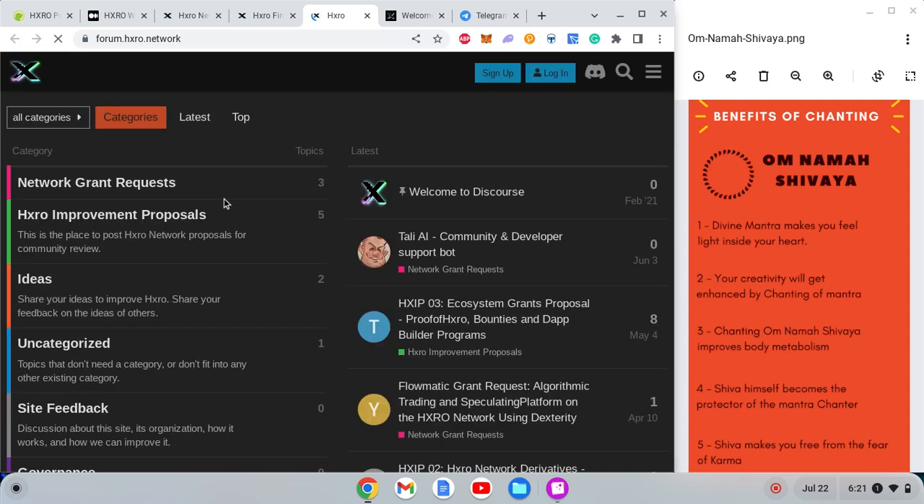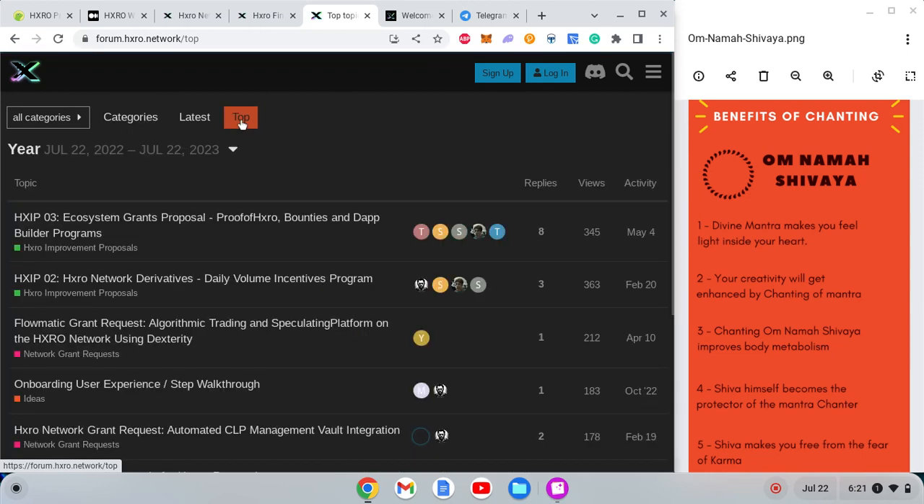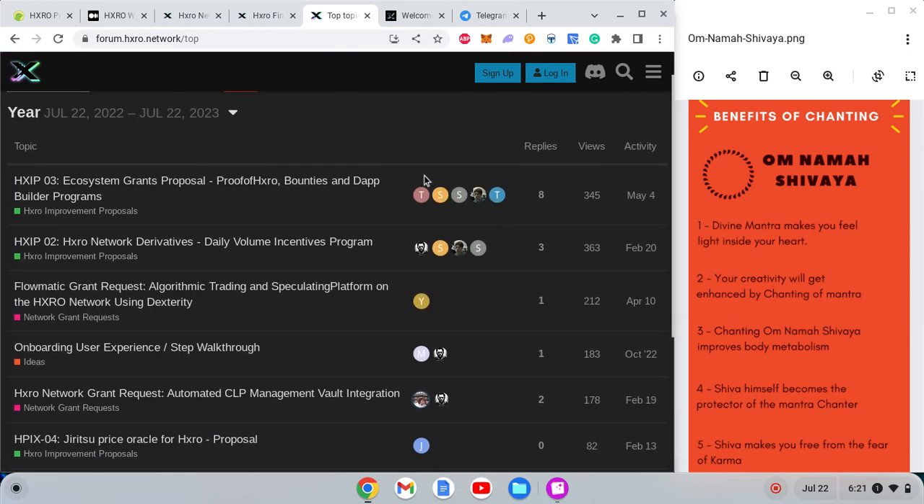Let's look at governance — what amount of people are taking part. Looking at the top discussions and top posts: even the top post over the past year has only eight replies. So as you can see, community engagement in building the ecosystem is next to nil.